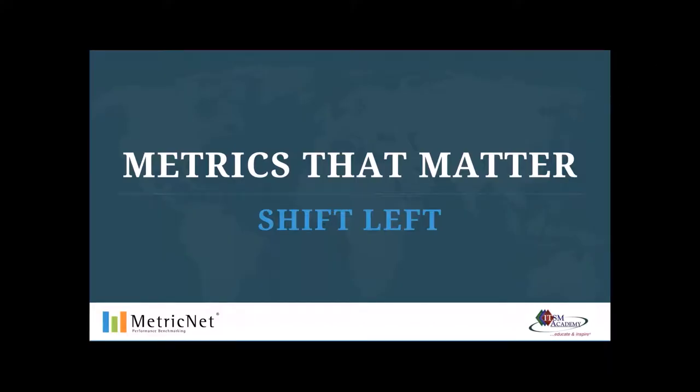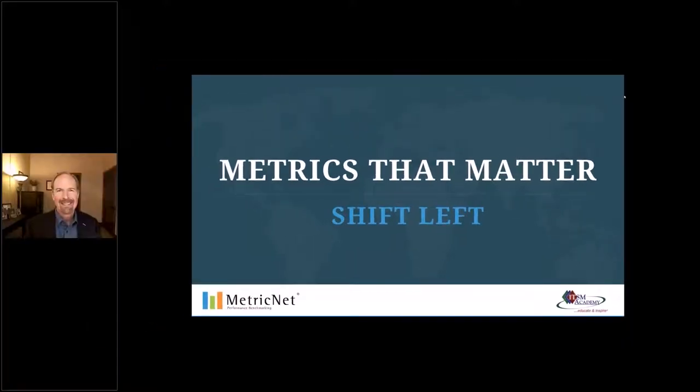Hey y'all, it's Lisa Schwartz, ITSM Academy. I am so sorry about that — a technical error on my end. Apologies. Jeff Rumberg with MetricNet is here to talk to us today about metrics that matter. I'm going to pass it right over to you, Jeff, and I'm very sorry.